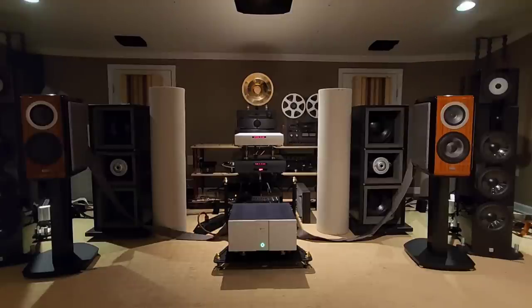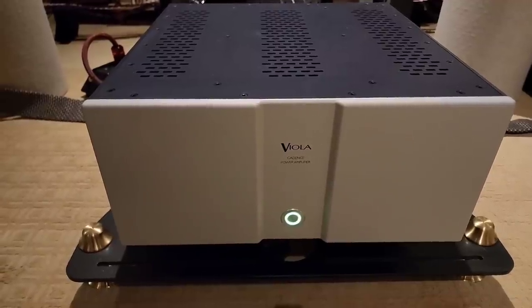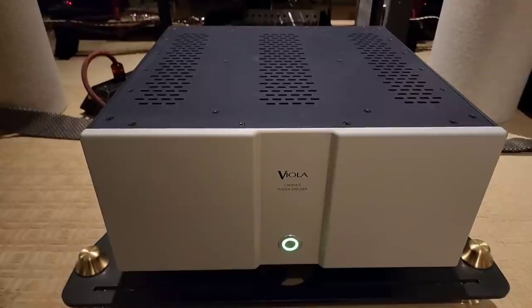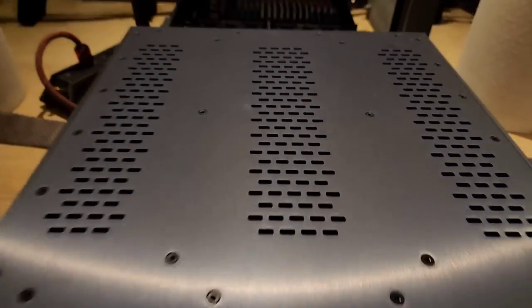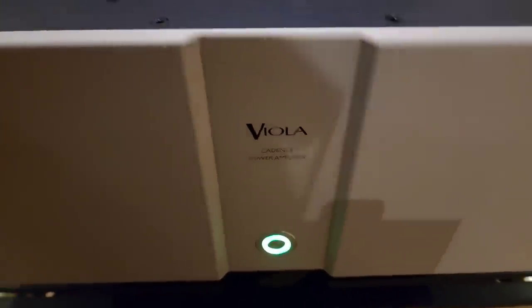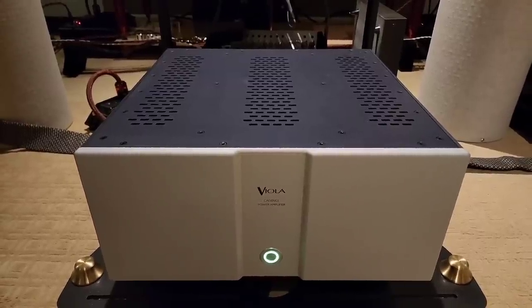I also want to tell you about the Viola Labs Cadence power amplifier — made in the USA by Viola Labs, which stems from Cello, a very famous brand. This is a 200-watt-per-channel choke input power amplifier, Class AB2, and this thing is absolutely stout — stable to a dead short, high-current amplifier made with real integrity. They don't try to dazzle you; they just give you a beautiful aluminum faceplate with a nice satin finish and thick aluminum panels.